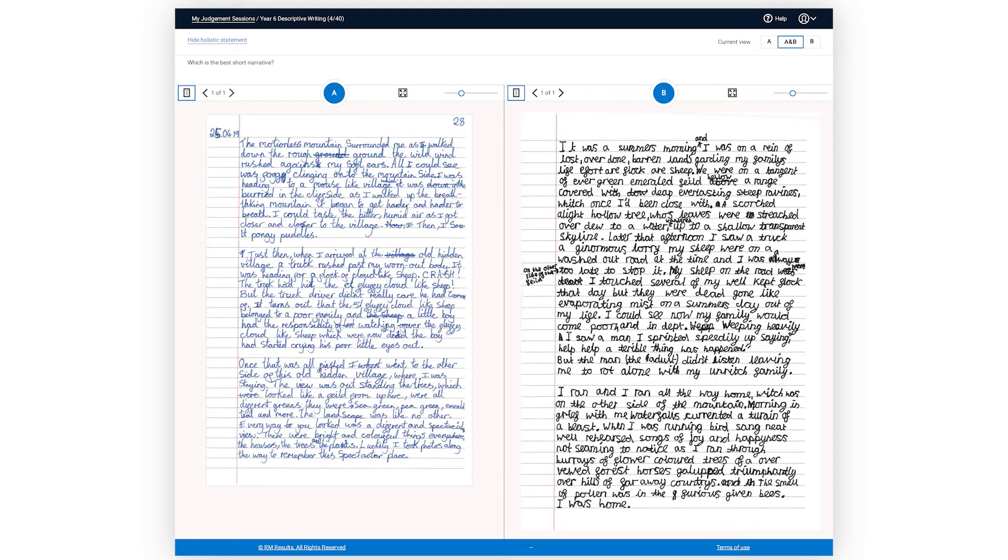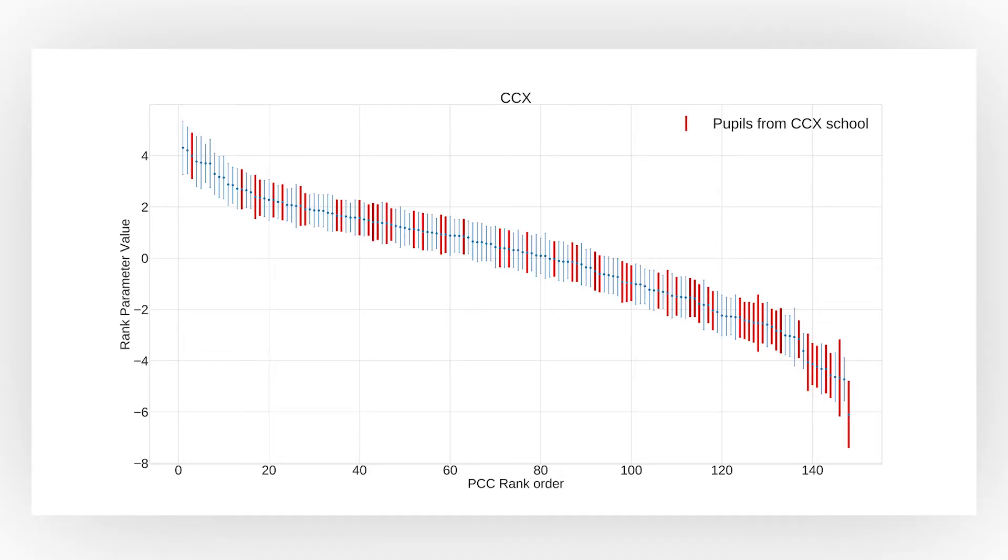In adaptive comparative judgment, the algorithm does all of that for you. You simply look at pairs of items, and the algorithm pairs those items for you to continually look at and then produces a rank order. Similar to an eye doctor who at the end of that process has a very precise prescription for your eyes, at the end of an adaptive comparative judgment session you have a very accurate rank order of the student work from the very best all the way down to the very worst.